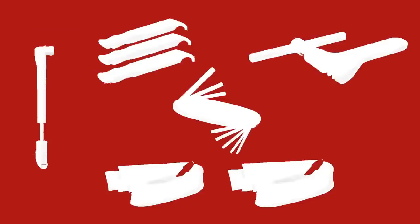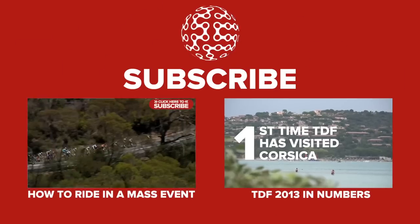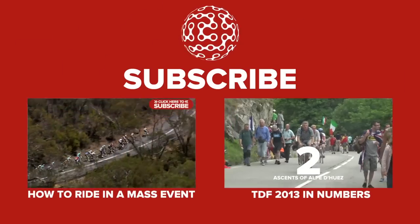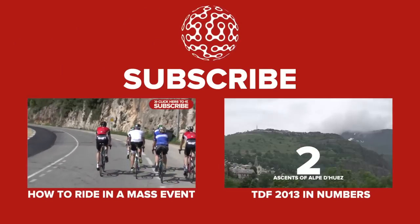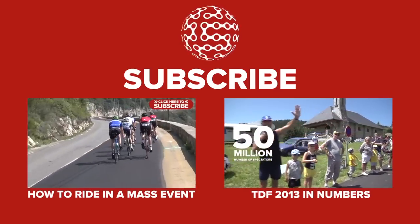If you're new to group riding, it's best to give yourself some safety room. Even if you're an experienced sportive rider, you should still take care.